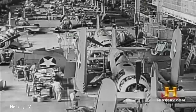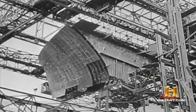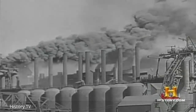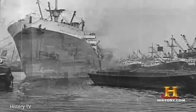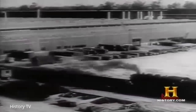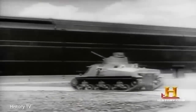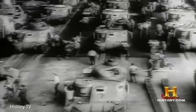Even before America's entry into the Second World War, its earthmoving industry was gearing up for war production. Throughout 1940 and 1941, heavy equipment was already being shipped overseas to the nation's British and Russian allies. American military designers asked Caterpillar to design a radically new air-cooled tank. A few months later, a test model was ready, and soon M4 tanks were rolling off the assembly line.